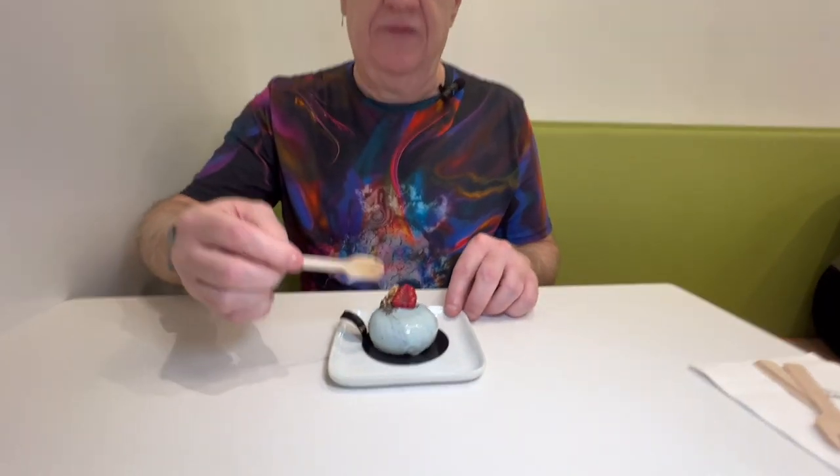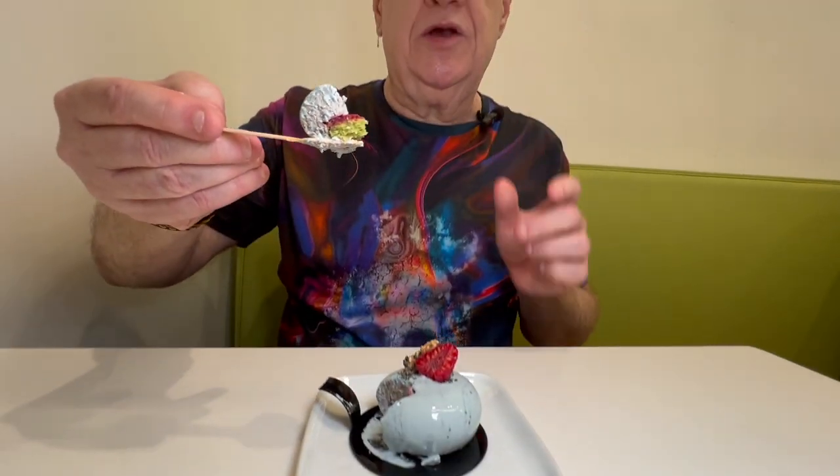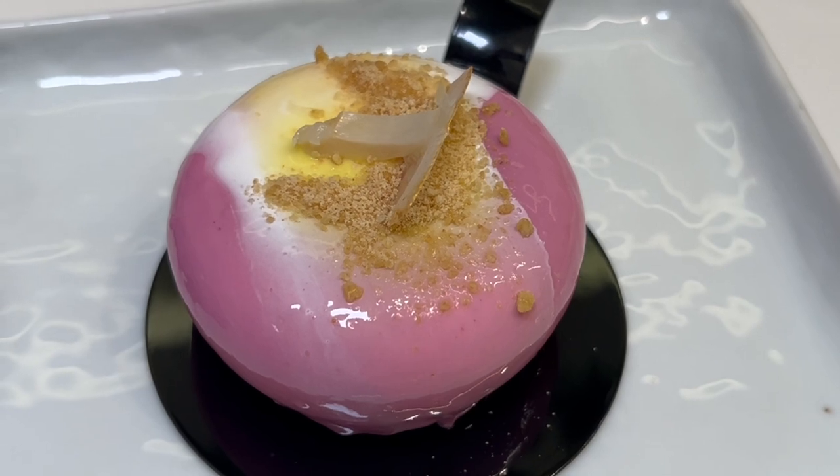Now, this next one is the black sesame cake. Pretty self-explanatory. I like black sesame as a flavoring element for different foods and baked goods and such. A little raspberry in there, and it looks like it might have some matcha in it as well. And this one here is the lychee apricot cake. Again, just beautiful.